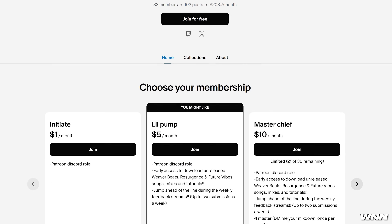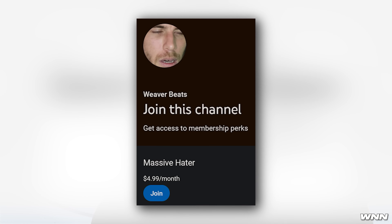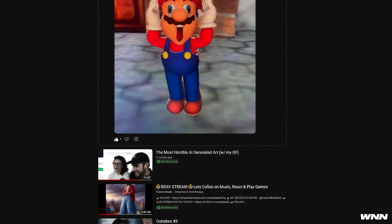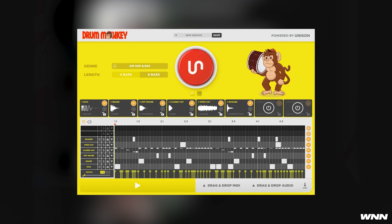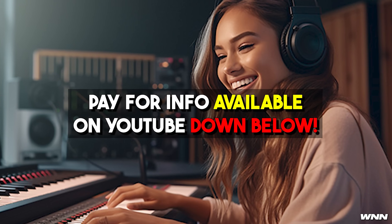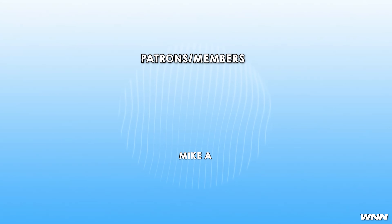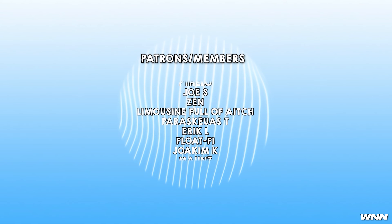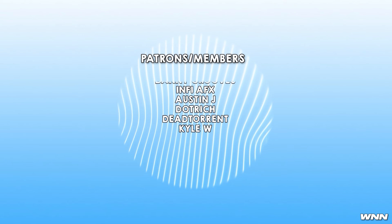That's it for this video. Thank you for tuning in to another episode of WNN. If you press the like button on this video, I will make sure you can still listen to funk and dubstep in Russia or wherever you may please. If you want to support the channel, consider joining my Patreon and becoming a channel member — for as low as $5 a month you get access to exclusive content and goodies. And it keeps me from having to ban genres that you listen to in your country. I'll see you guys next time.